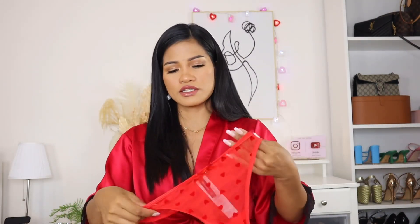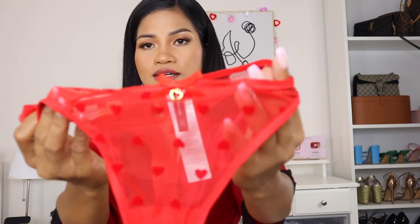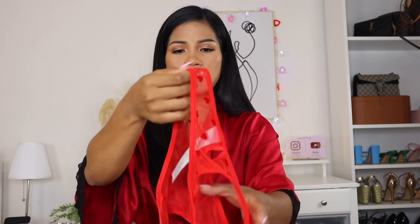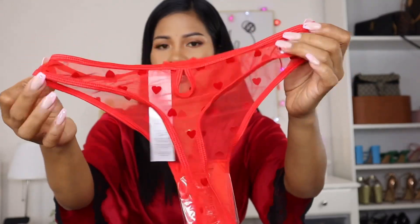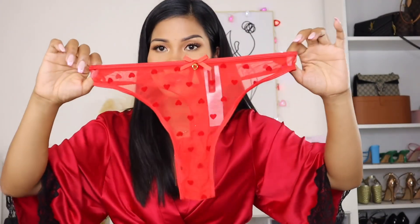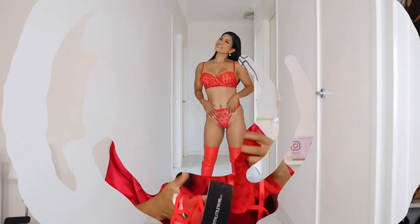The bottom is this one here — it's a thong bottom and it has a little bow and a heart detail on the front of the panty. The back looks like this. Look how pretty all that heart detailing is on this lingerie — it's just so beautiful. I got this lingerie in size small.